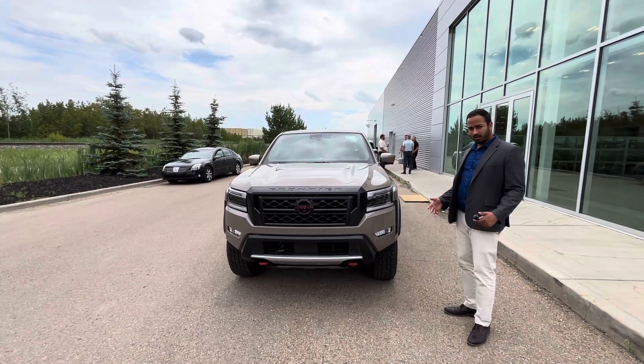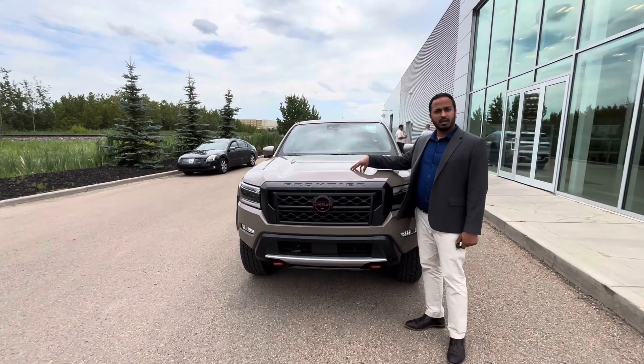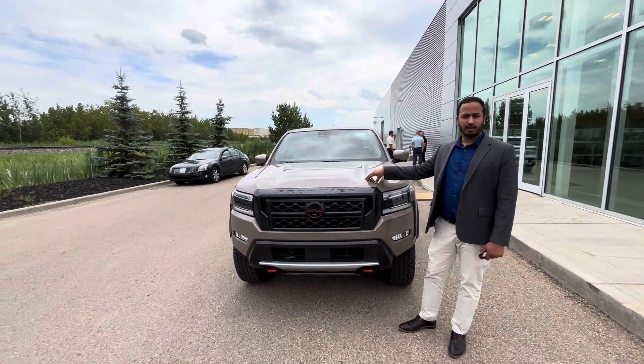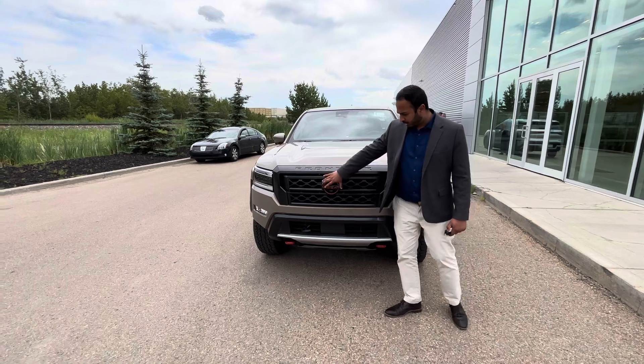We do have a lot of colors, so color won't be the issue. Under the hood, you will be getting a 3.8 liter V6, which gives you all that power and also that nice fuel consumption as well. Beautiful red Nissan badging.